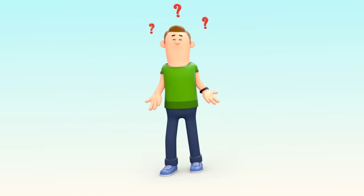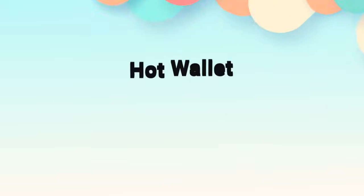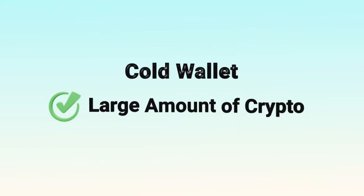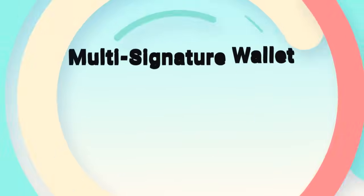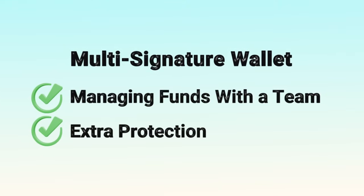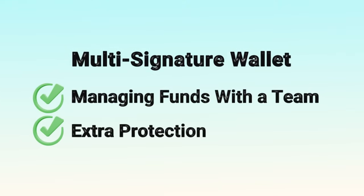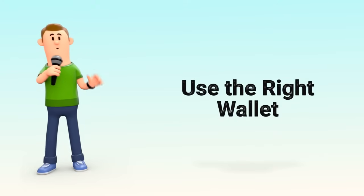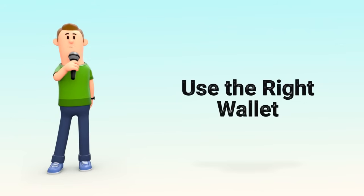So, which one should you use? If you make frequent transactions, a hot wallet is great for daily use. If you're holding a large amount of crypto, a cold wallet keeps it safe. And if you're managing funds with a team or want extra protection, a multi-signature wallet is the way to go. Just like in real life, you don't carry all your savings in your pocket — use the right wallet for the right purpose.